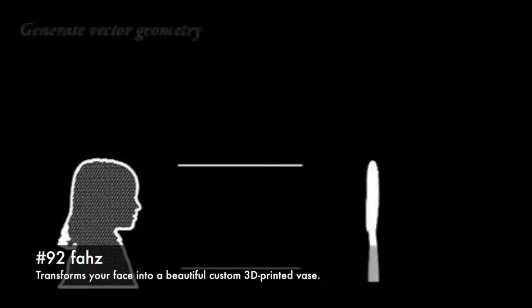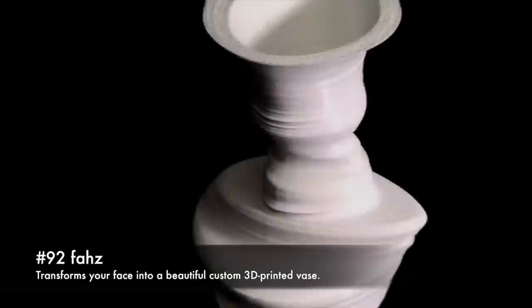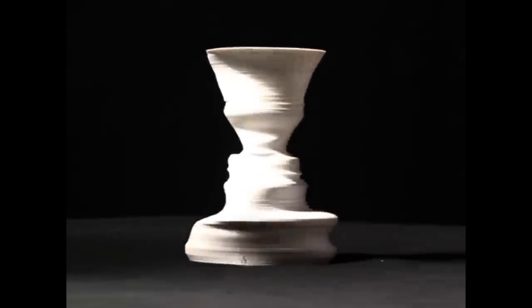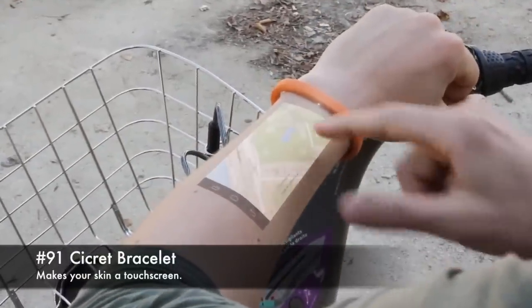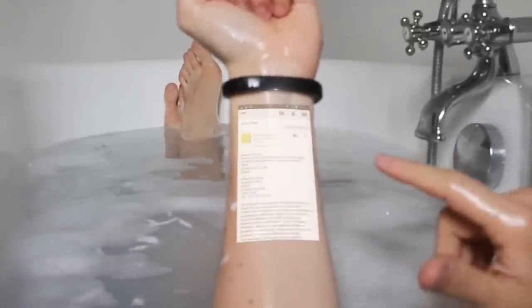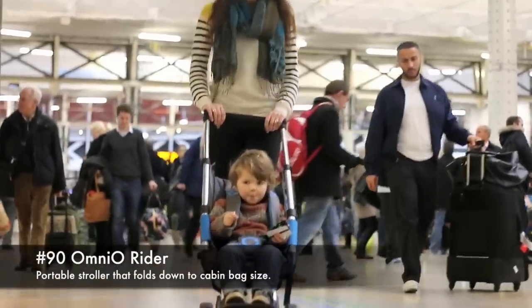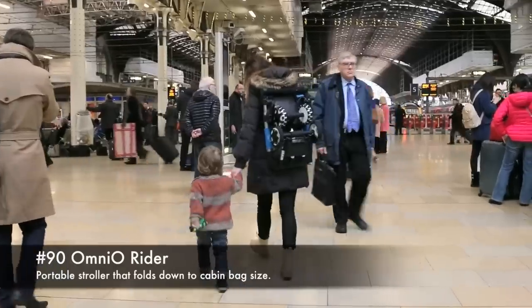92. Vars, transforms your face into a beautiful custom 3D printed vase. 91. Secret Bracelet, makes your skin a touch screen. 90. Omni-O Rider, portable stroller that folds down into a cabin-sized bag.